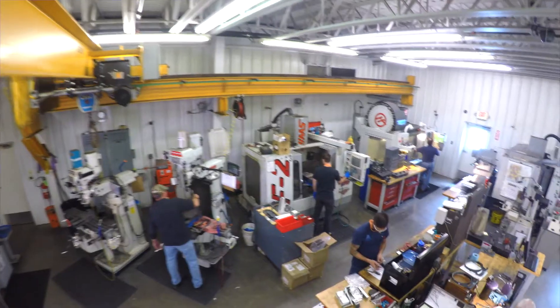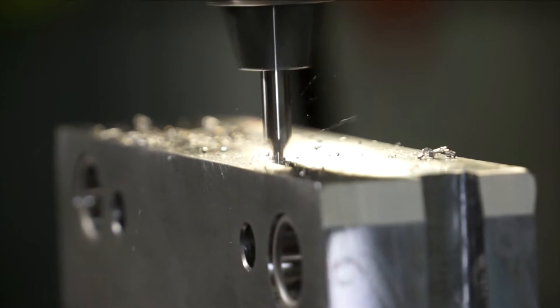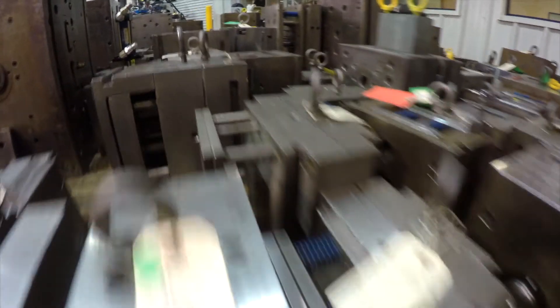We build a lot of molds. We've seen lots of different types of mold designs over the years. We're very efficient and we get the job done to have the parts come out of the tool right the first time.